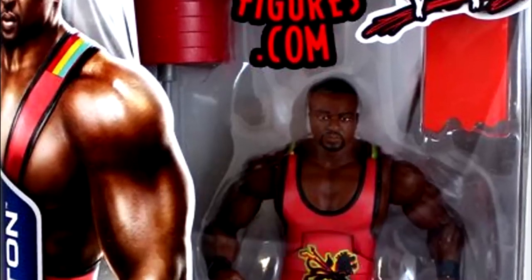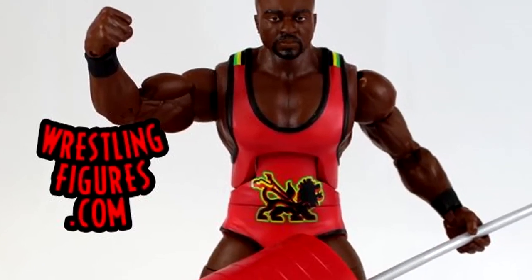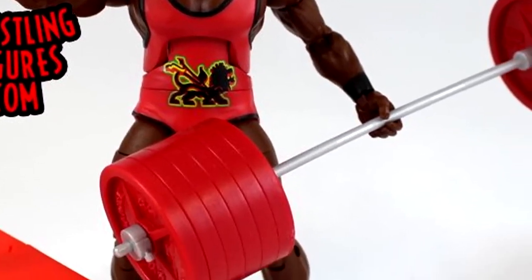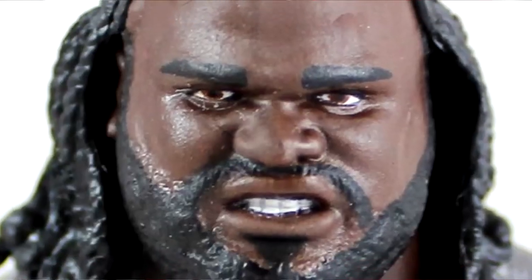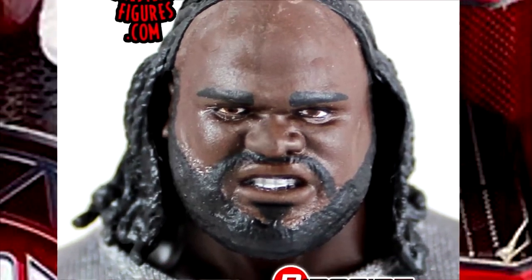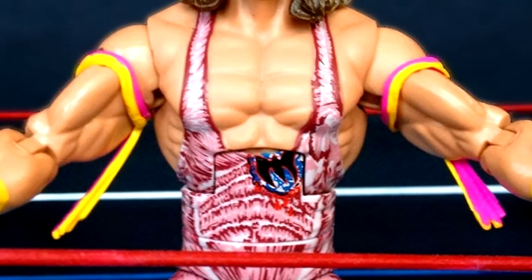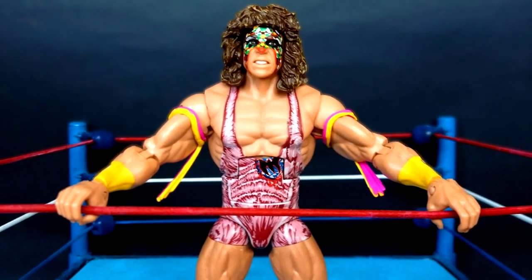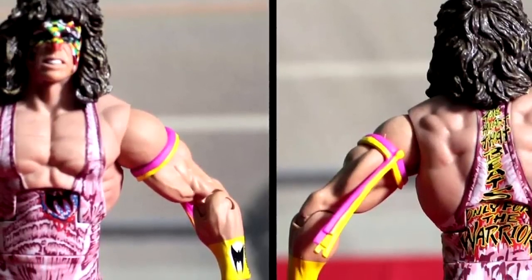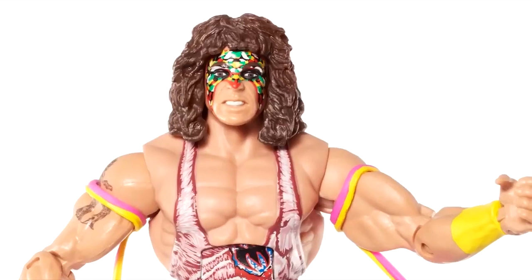The Big E figure in this set is probably my least favorite — a really plain Jane figure, his first Elite. And his figures are very difficult to pose. The Ultimate Warrior from this set was actually a very bad shelf-warmer, and I think if the Ultimate Warrior in your Elite set is shelf-warming, it kind of says a lot about your Elite set.